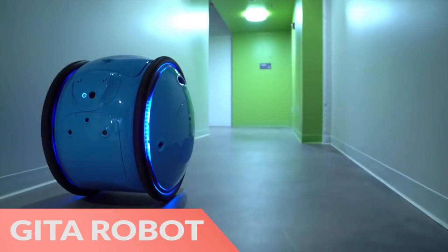Finally, the Gita Smart Cargo Vehicle follows you like a little robot friend and carries your luggage for you.